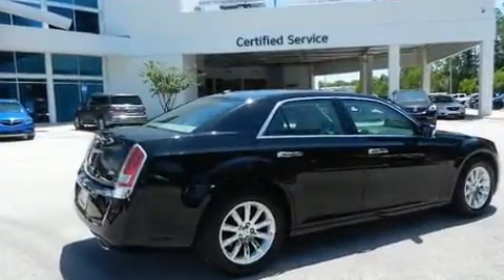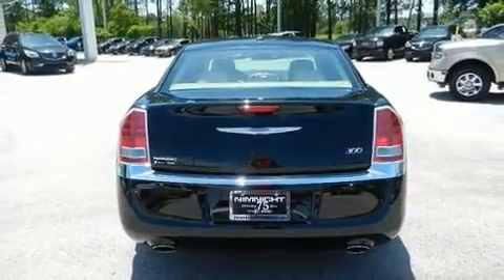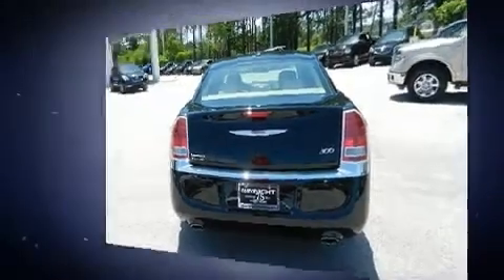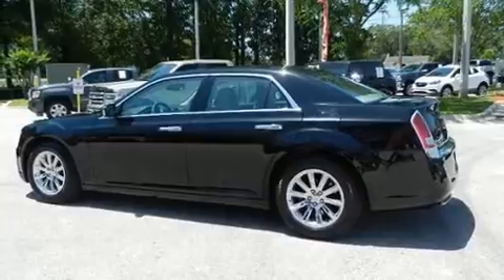Chrysler infused the interior with top-shelf amenities such as leather upholstery, one-touch window functionality, a tachometer, a trip computer, heated seats, and much more.